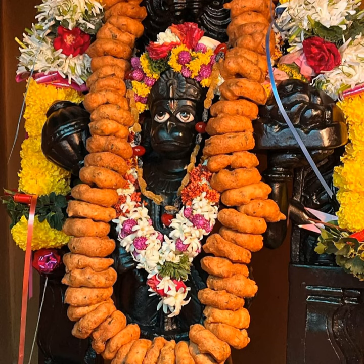Sometimes we see that Lord Hanuman is given a Vada Mala. Vada is a very famous South Indian item made from black gram, urad dal. And sometimes we see that the deity of Hanuman is given a garland of betel leaves — paan leaves. In many places, Hanuman is actually covered in orange colour, sindur.